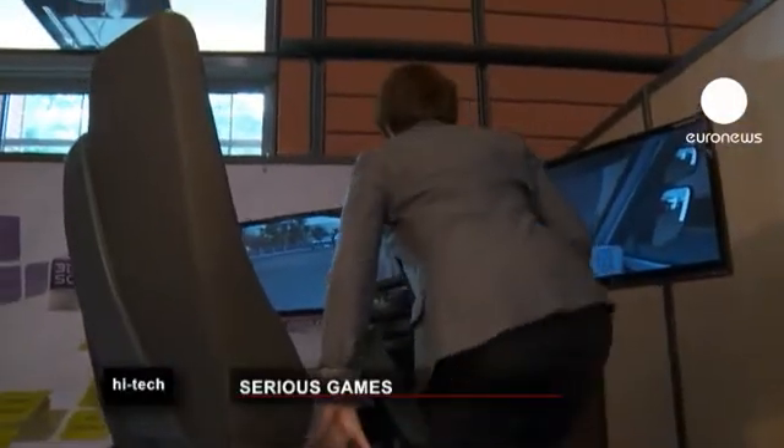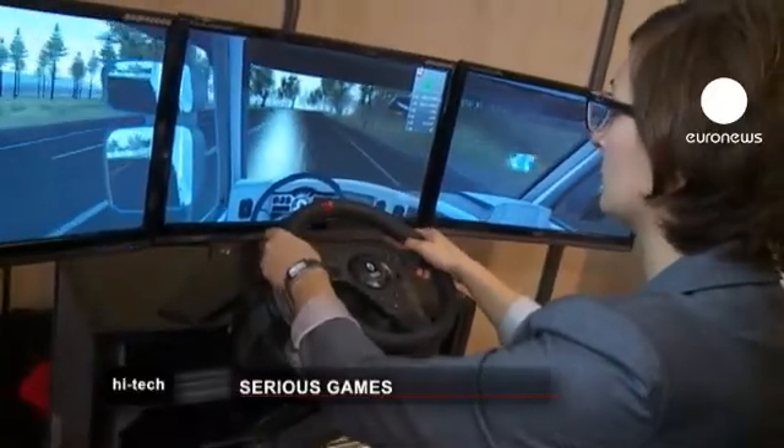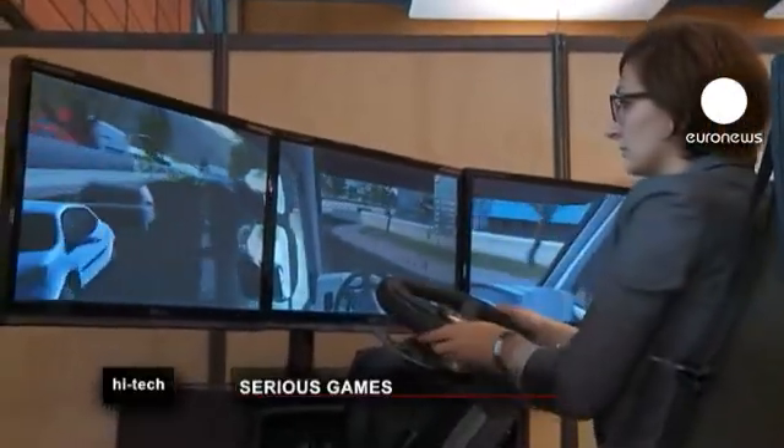Another driving simulator from Sirius Factory shows truck drivers eco-driving. It's designed to help save fuel. The results are instantly available.